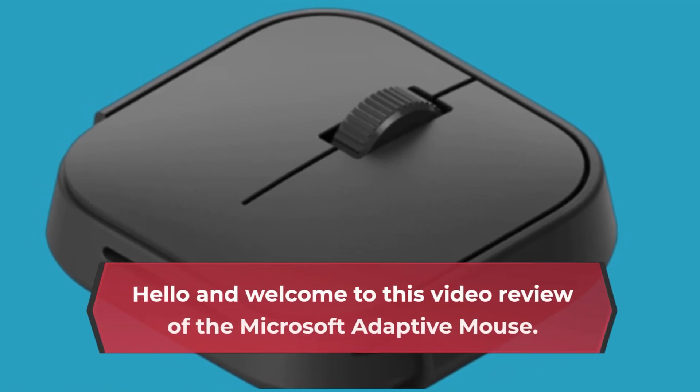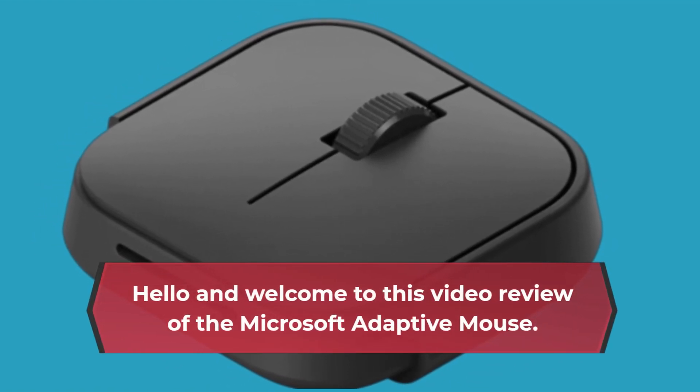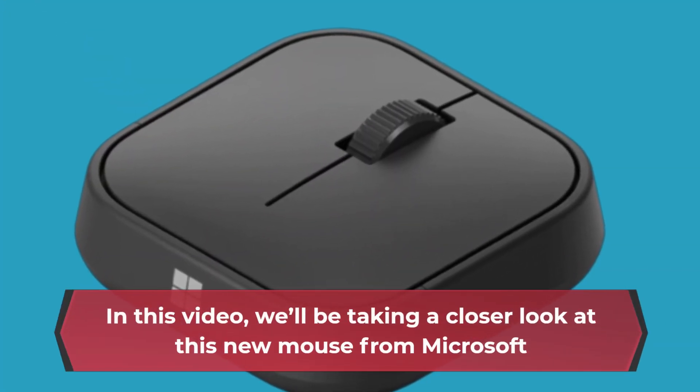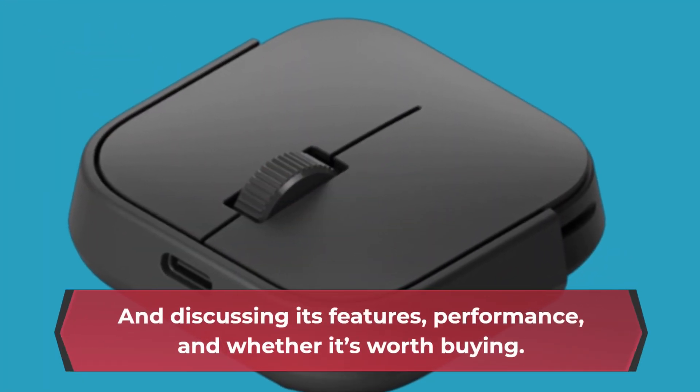Hello and welcome to this video review of the Microsoft Adaptive Mouse. In this video, we'll be taking a closer look at this new mouse from Microsoft and discussing its features, performance, and whether it's worth buying.